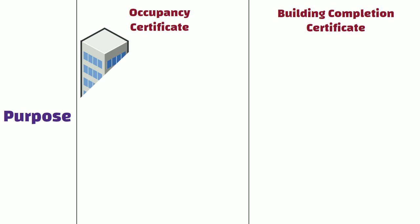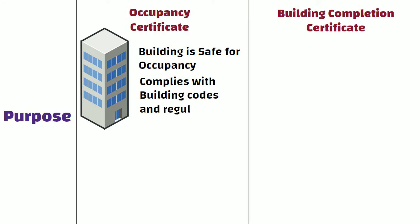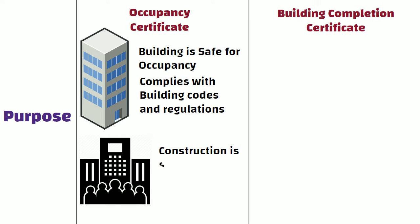Purpose: OC certifies that the building is safe for occupancy and complies with all the necessary building codes and regulations. The OC indicates that the construction is suitable for people to live or work in.